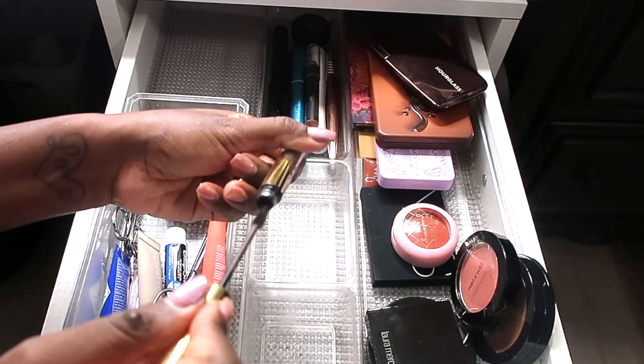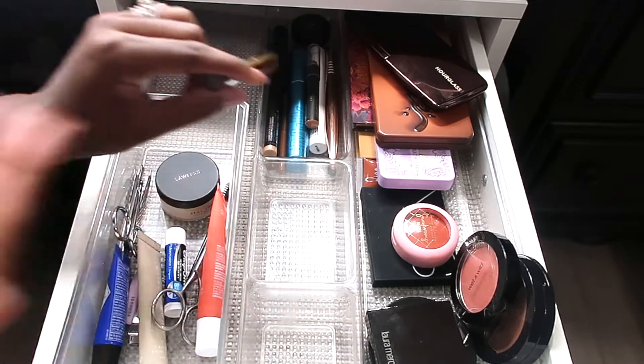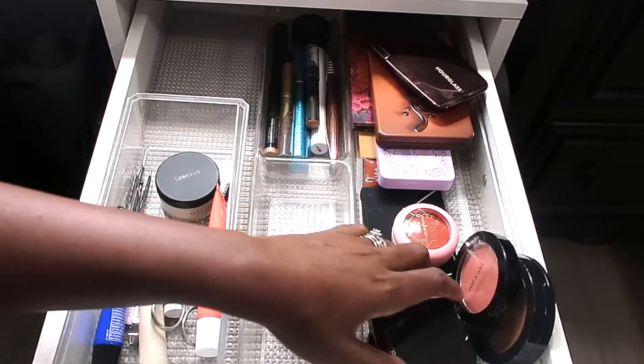I also have my Anastasia Brow Gel in the shade Chocolate, which I've been using from time to time depending on what type of makeup look I'm going for.